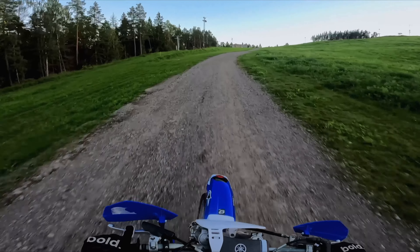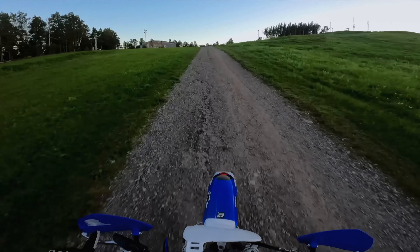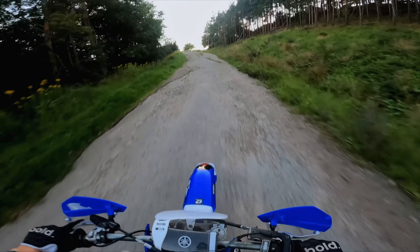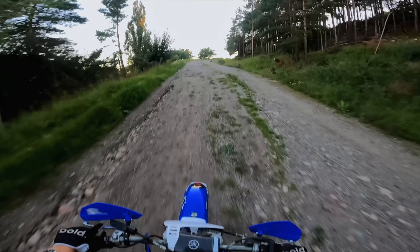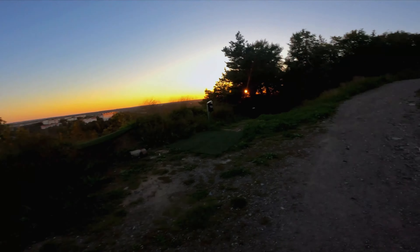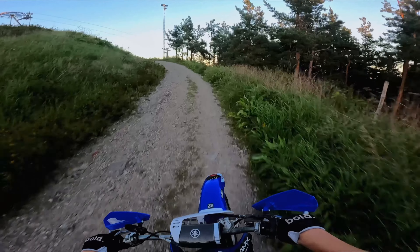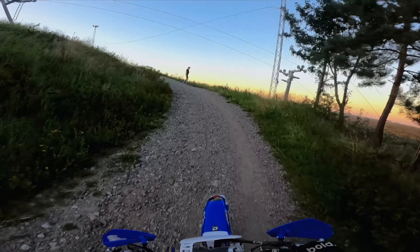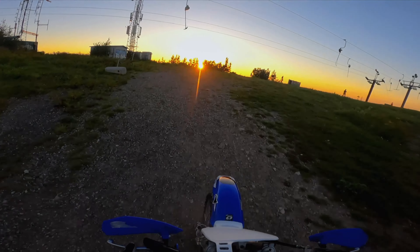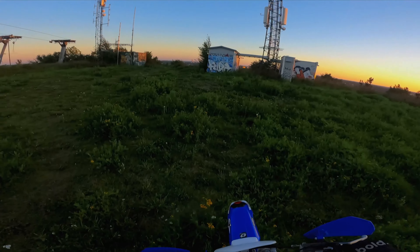You have so much traction on these motocross tires. The back wheel spins like crazy — just look at that. Holy shit!